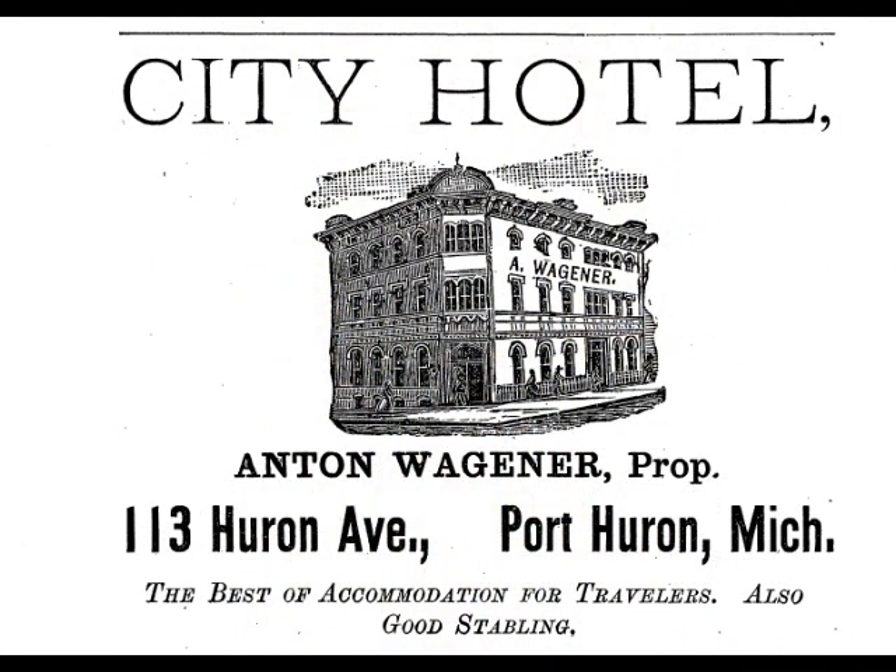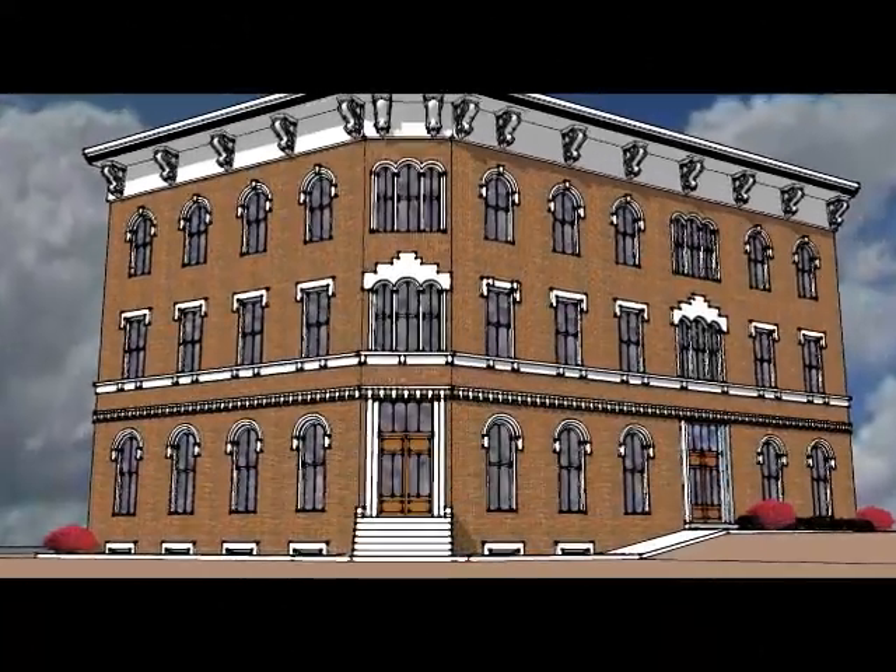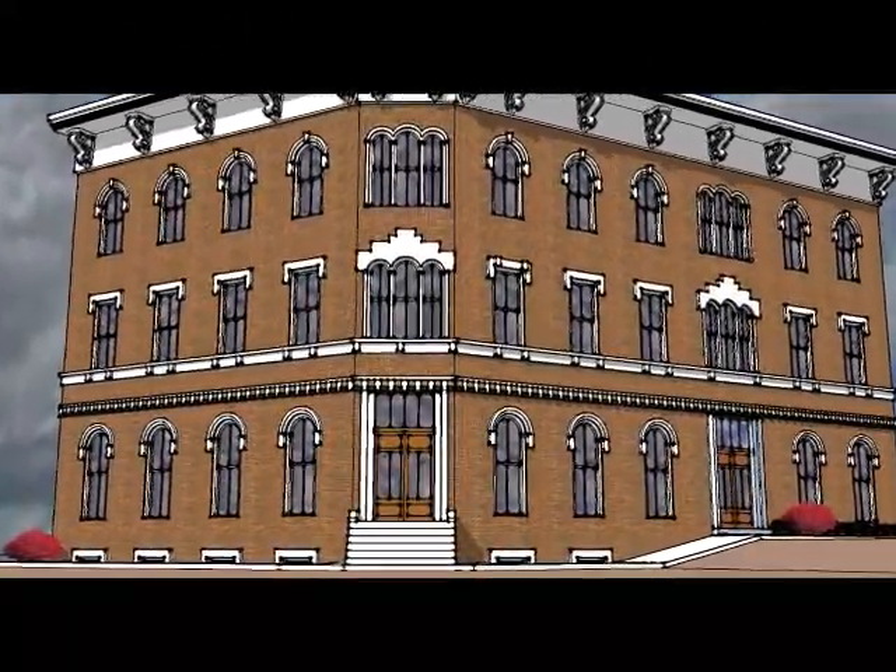In the early to mid 1880s we find the third anchor to this corner — the City Hotel. It looks like a pretty nice building from the card, but it would be better to have a photo, which we don't have. What we do have is a digital rendering from Sam McClure's architectural class at SC4, which has been doing renderings of the old buildings of Port Huron. Here's their rendering of the City Hotel and what it might have looked like back in the day.